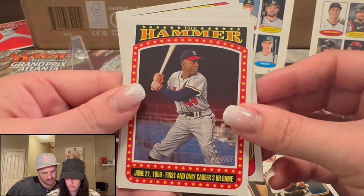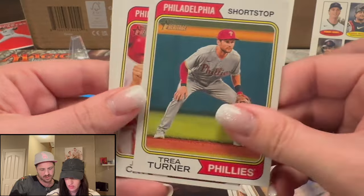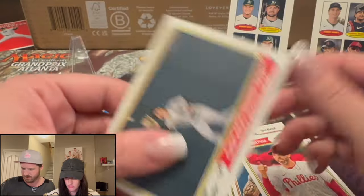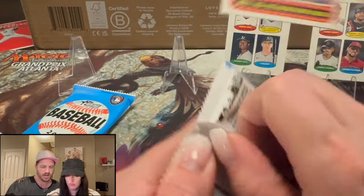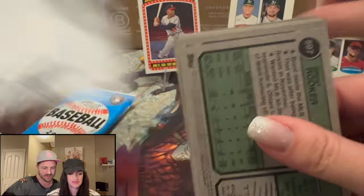Something unique — the hammer. Oh, Trey Turner. First and only Hank Aaron. This is a Hank Aaron hammer card. We're selling this for $40 on our eBay, and then we're even on this rip.